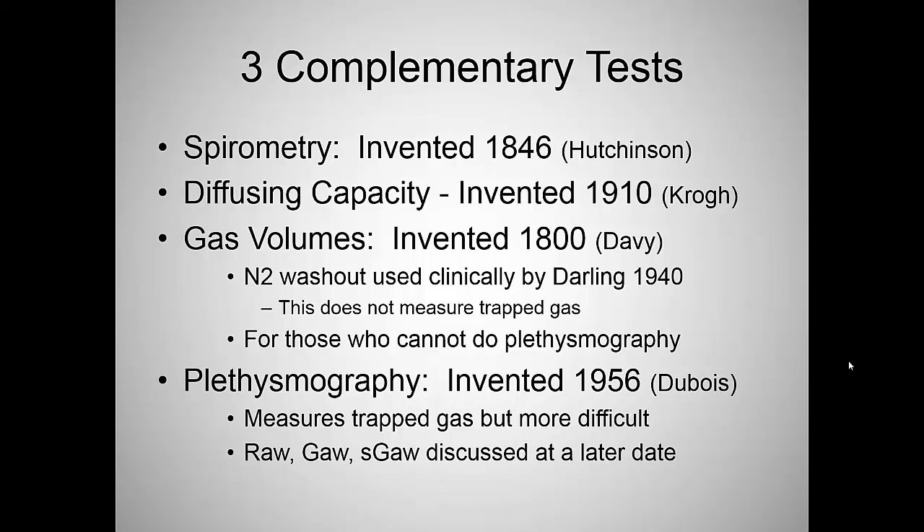Three complementary tests we'll take a whirlwind tour through today. Number one: spirometry — invented in 1846 by Hutchinson, been around 170 years. The diffusing capacity was invented by Krogh in 1910, though he actually stole the idea from his wife Berta, who was a medical student, but he got the Nobel Prize. Gas volumes were first described in 1800 by Davy, with clinical use by Darling in 1940. Plethysmography was invented in 1956 and arguably is a little more accurate, measuring trapped gas.